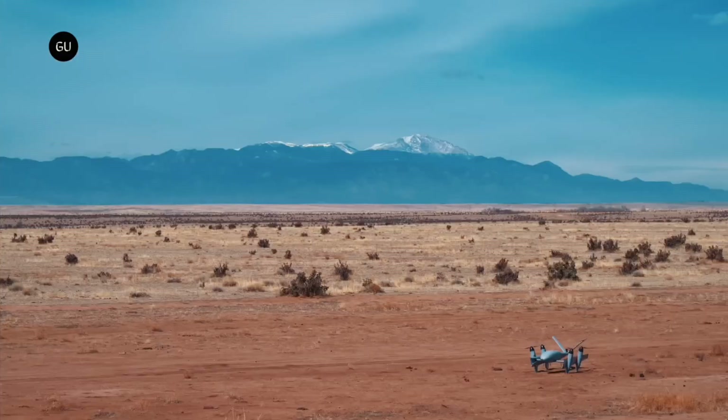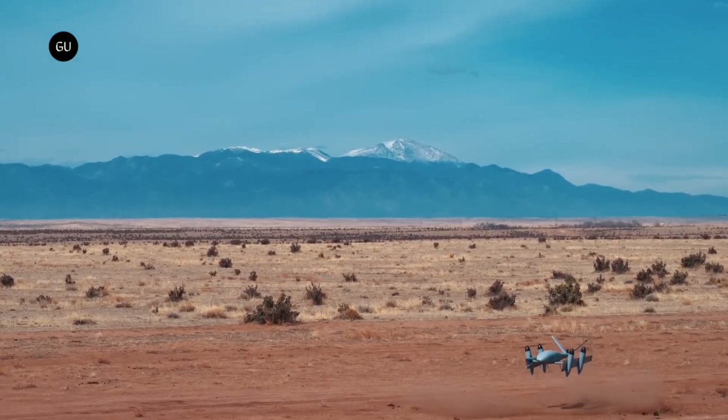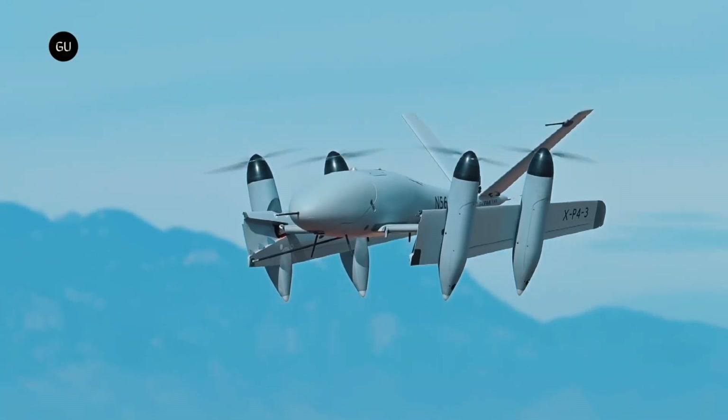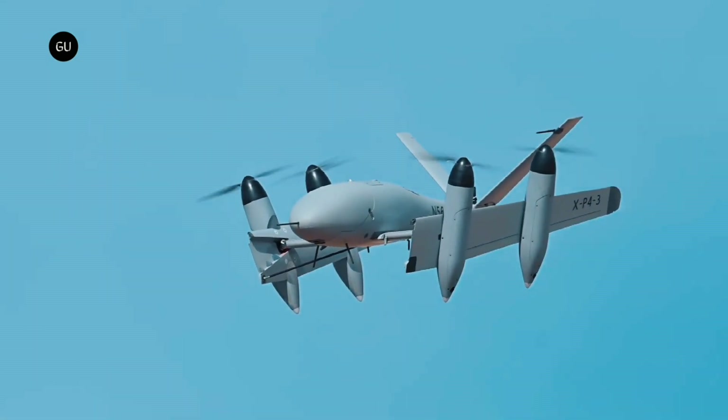It's been undergoing testing with the US Navy as a ship-to-shore logistics platform, a job in which it could ferry roughly a cubic foot of cargo held within its fuselage — vastly cheaper than the current solution, which is apparently to fly things out to Navy ships on Blackhawk helicopters or V-22 Osprey VTOL aircraft.